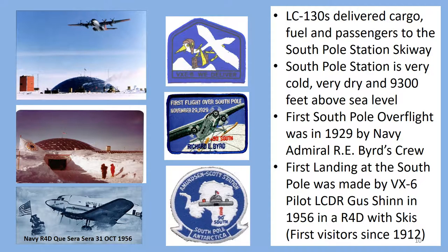The South Pole is very cold, very dry, very windy, and at a very high altitude — over 9,300 feet above sea level. VXE-6 flew many resupply missions to the South Pole during the 44 years the squadron operated on the ice. In addition, history was made twice: Admiral Byrd's crew did the first flyover of the South Pole in 1929, and VXE-6 pilot Gus Shin made the first landing at the South Pole in 1956.